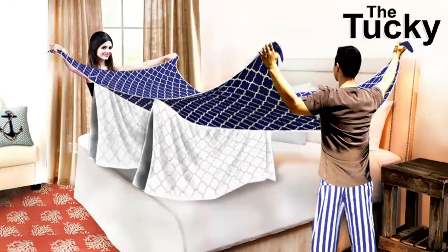No more individual blankets that never stay in place and laundry nightmares. And no more of someone going frigid in the night while the other person remains tucked in and warm. Tuck or untuck, the Tucky is your oyster.